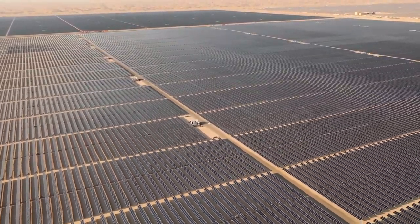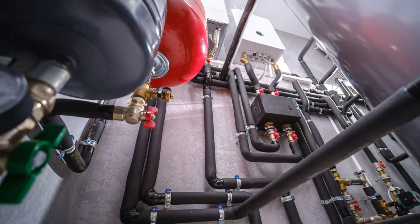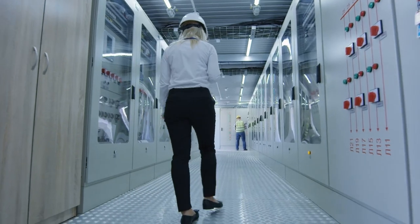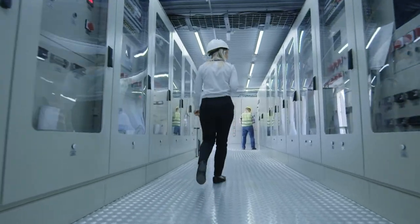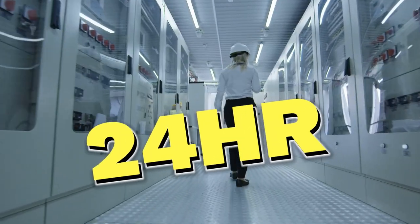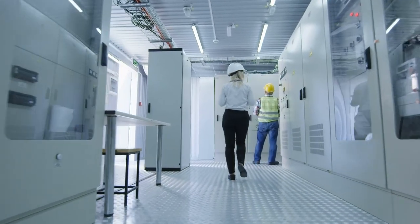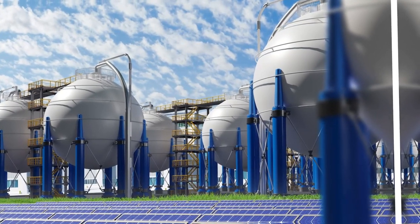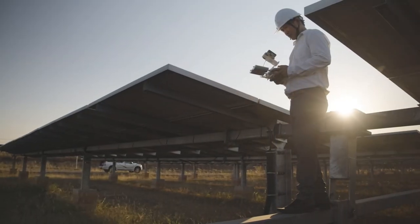The molten salt storage tanks are the linchpin of the operation, providing enough stored heat to keep the plant running for seven hours after sunset. This revolutionary feat ensures that the Noor complex is not just a daytime powerhouse — it's a 24-hour energy solution that heralds a new era for solar energy. As countries within the Sun Belt spanning 40 degrees north and south of the equator make substantial investments in solar power, Noor stands as a shining testament to what the future holds.